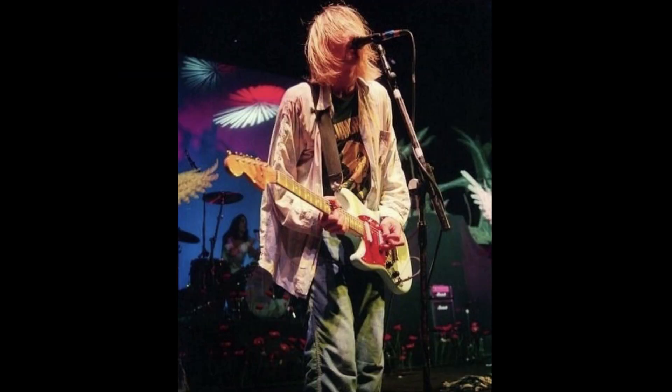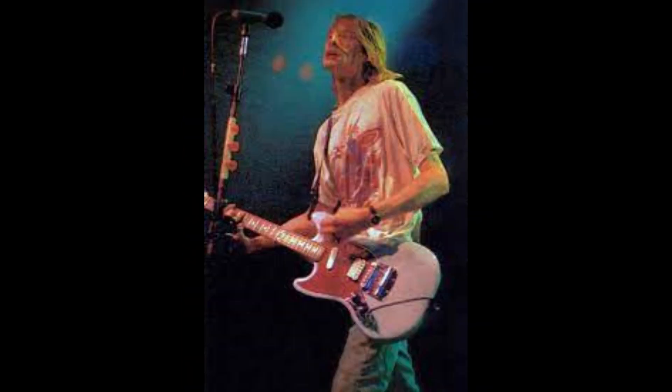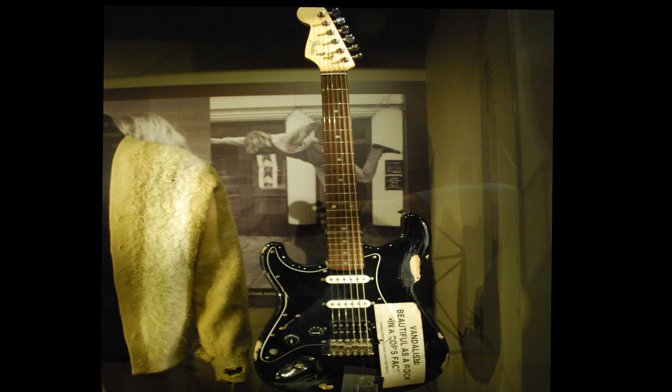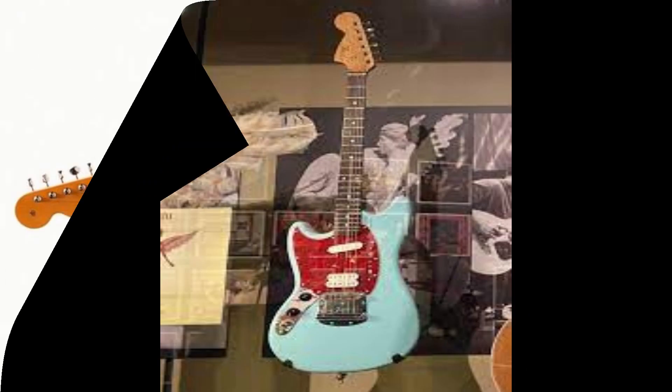Sky Stang 1 was used on nearly all of Nirvana's shows up until their very last show on March 1st, 1994 in Munich, Germany. As of 2020, Sky Stang 1 was on display in Seattle at the Museum of Pop Culture along with several other of Kurt's guitars. It is unclear who currently owns this guitar.